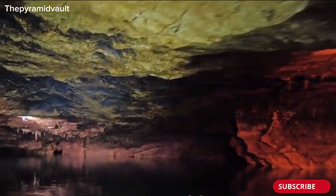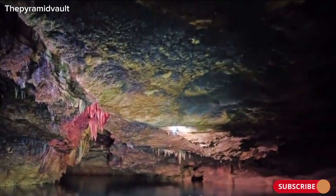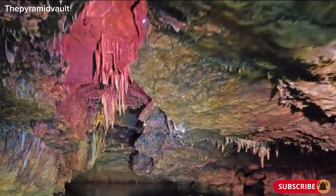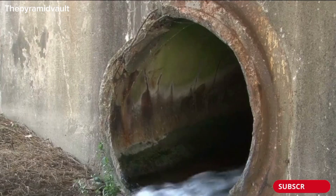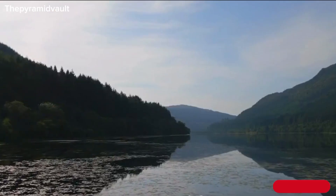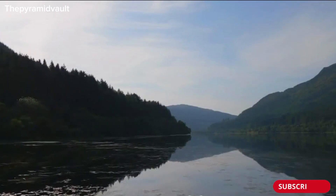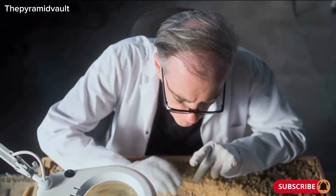Some studies suggest that the water might be flowing into a vast underground network of rock formations, while others propose that it's being absorbed into the surrounding rock due to its unique composition. One of the most compelling findings suggests that the water flows into a hidden underground passage, which then connects to a nearby loch. This passage, invisible to the naked eye, is thought to be responsible for the water's disappearance.